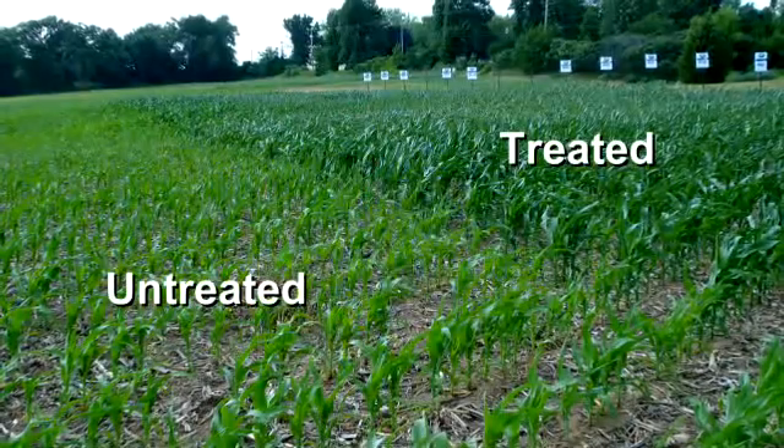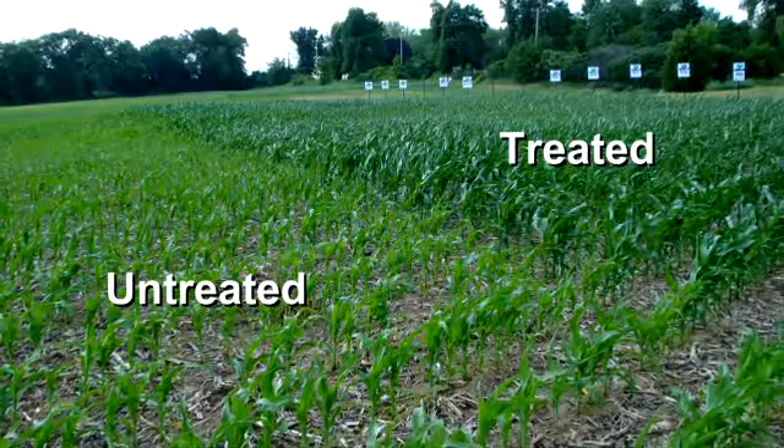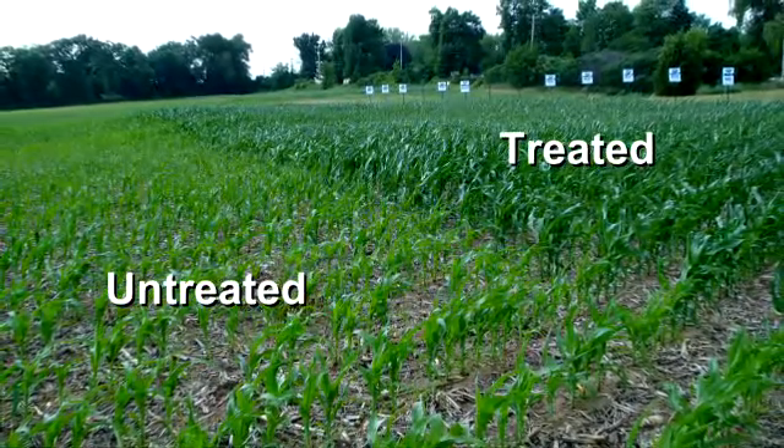First is enhanced plant growth. We often see the plant is taller, greener, and canopies the rows quicker in the treated versus the untreated. This is extremely important when you think about assisting us with our weed control throughout the year.